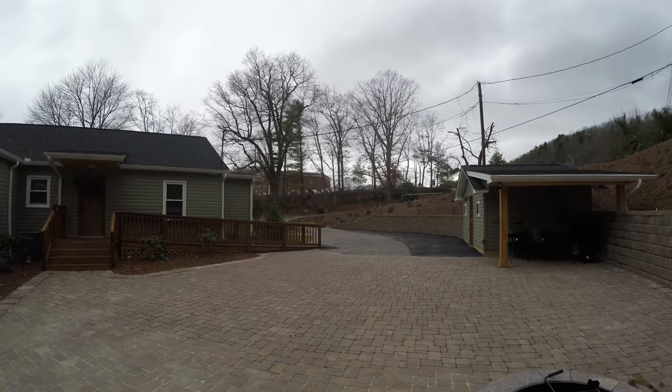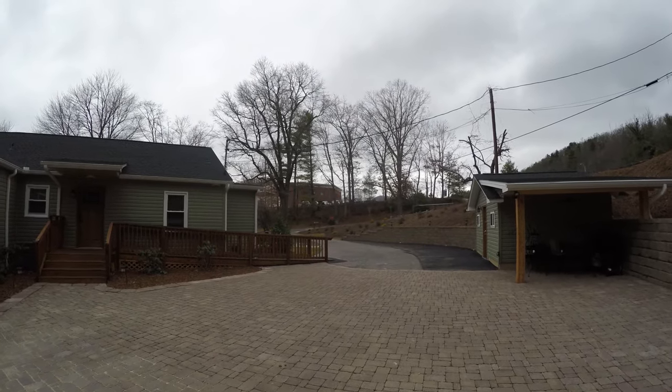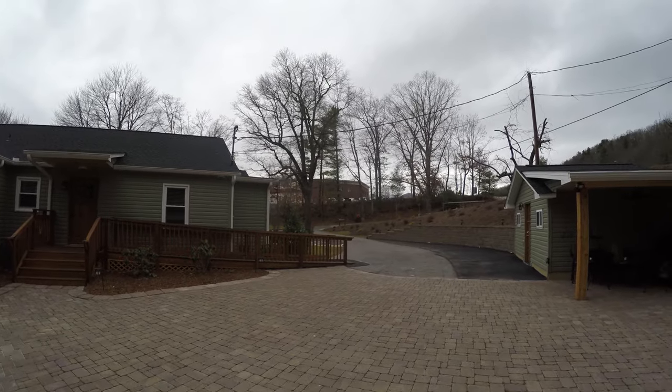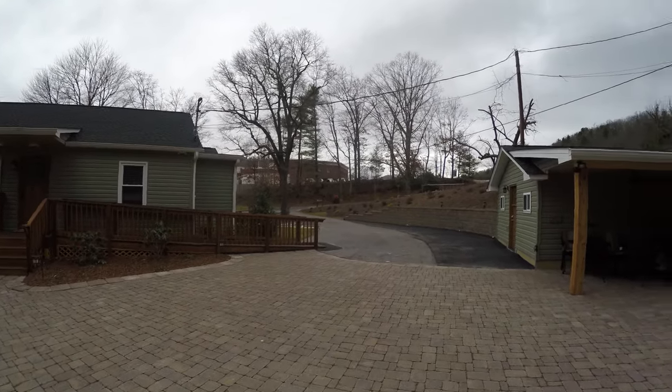The building up on the hill behind this building — if you see there, the brick building — that is the hospital. Blue Ridge Regional Hospital in Spruce Pine, North Carolina.